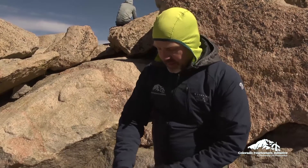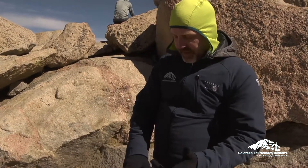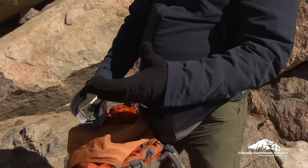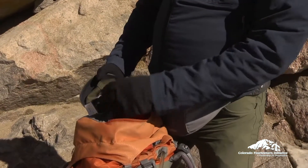I'm always either wearing or carrying at least one layer of gloves depending upon the season — lighter gloves if you're in July into August. As we're in June here, it's a little cooler; it was freezing overnight, so I have a little thicker pair.